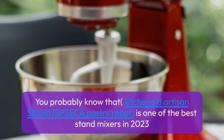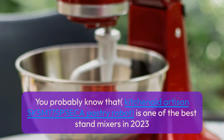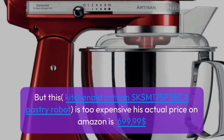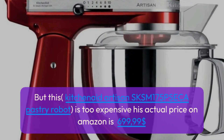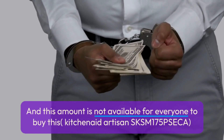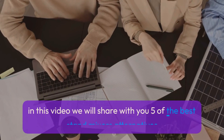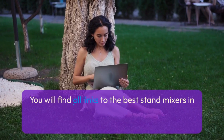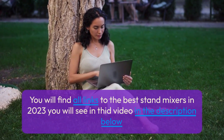You probably know that the KitchenAid Artisan SKSM175 is one of the best stand mixers in 2023, but it is too expensive — its actual price on Amazon is $699.99, and this amount is not available for everyone. But don't worry, we've got you covered. In this video, we will share with you 5 of the best stand mixer alternatives. You will find all links to the best stand mixers in 2023 in the description below.